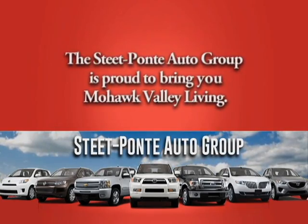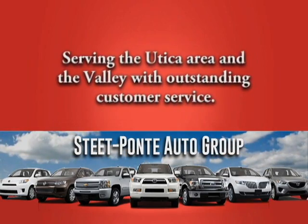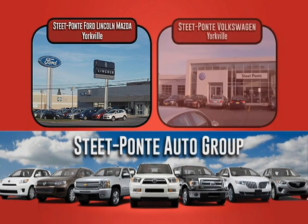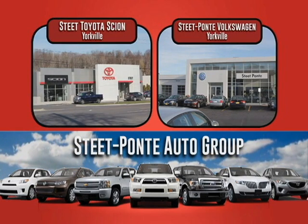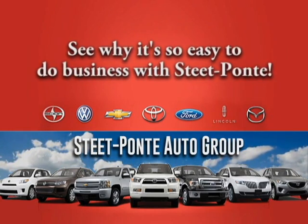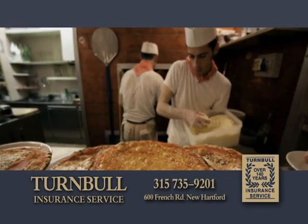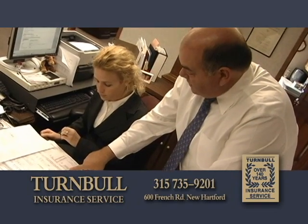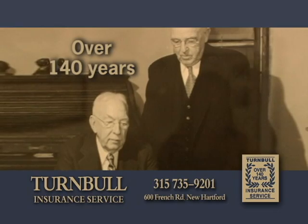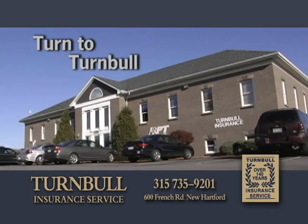The Steet-Ponte Auto Group is proud to bring Mohawk Valley Living to you each week, serving the Utica area and the valley with outstanding customer service in Yorkville at Steet-Ponte Ford Lincoln Mazda, Steet-Ponte Volkswagen, and Steet Toyota Scion, and in Herkimer at Steet-Ponte Chevrolet. Stop in and see why it's so easy to do business with Steet-Ponte. You go the extra mile for your small business and should expect the same from your insurance company. For over 140 years, Turnbull Insurance Service has been committed to local small business. For your commercial coverage, turn to Turnbull.